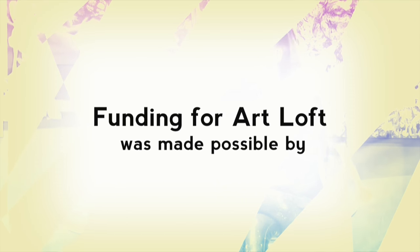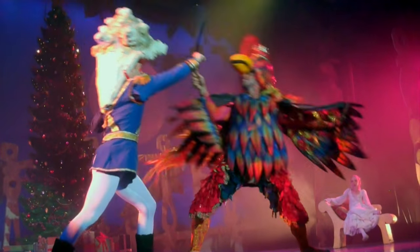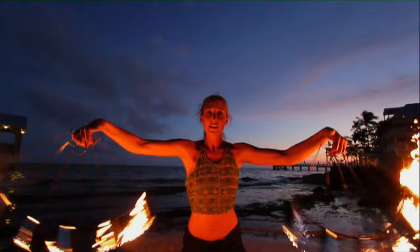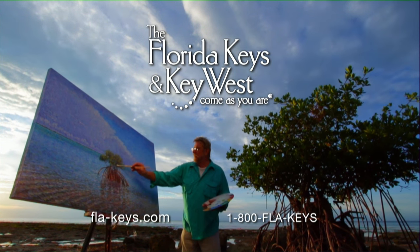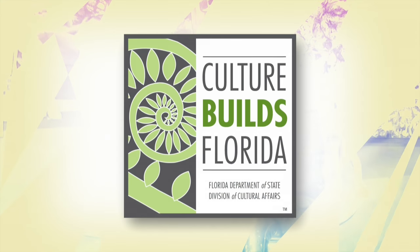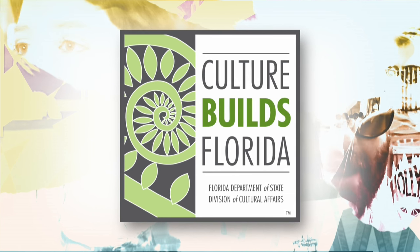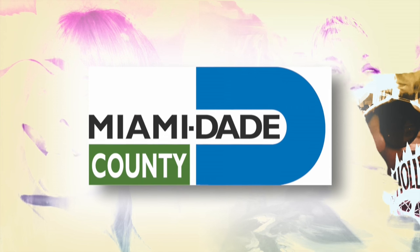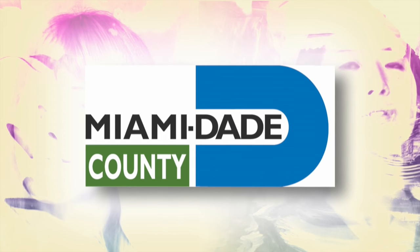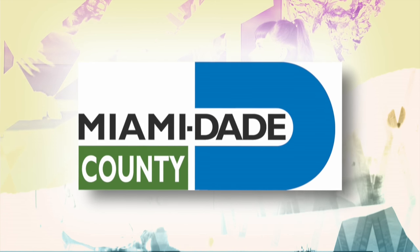Funding for Art Loft was made possible by the Florida Keys and Key West, where every night is a spectacular show and every day is another masterpiece. This project is sponsored in part by the Department of State, Division of Cultural Affairs, the Florida Council of Arts and Culture, and the State of Florida, with the support of the Miami-Dade County Department of Cultural Affairs and the Cultural Affairs Council, the Miami-Dade County Mayor, and the Board of County Commissioners.